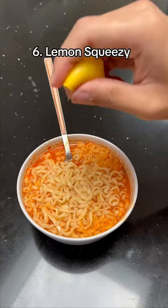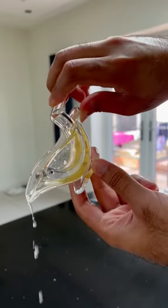If you struggle when squeezing your lemons, this is a gadget which helps you squeeze each slice and pour it over your meals.